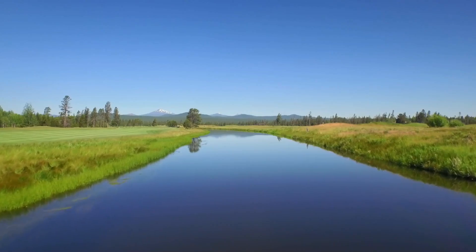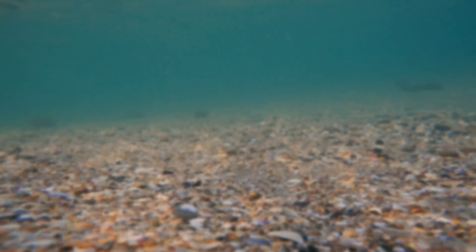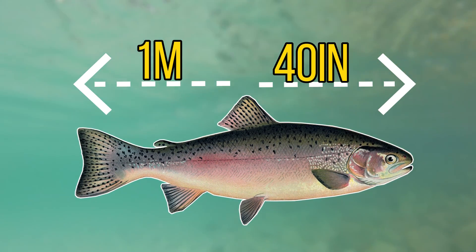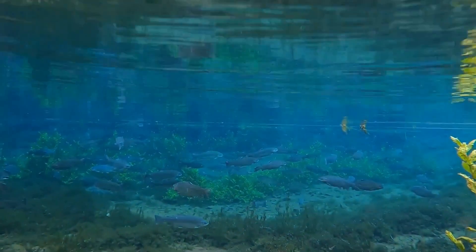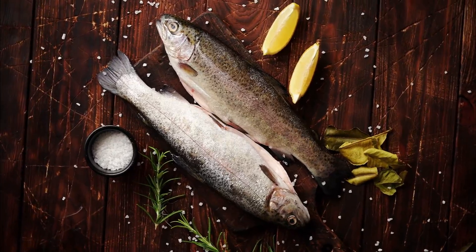In their native waters, adult rainbow trout are mostly predators, feeding on aquatic invertebrates, crustaceans and other fish. On this diet they're thought to reach a maximum size of around a metre, or around 40 inches long. Although they're one of the worst invasive fish in the world, they're also one of the most loved, as they're a very popular sport fish and a very popular food fish.